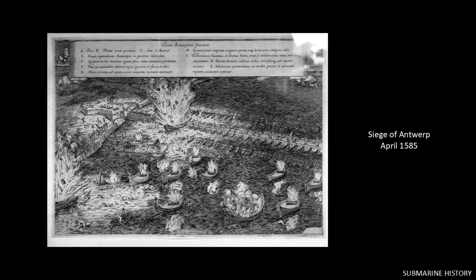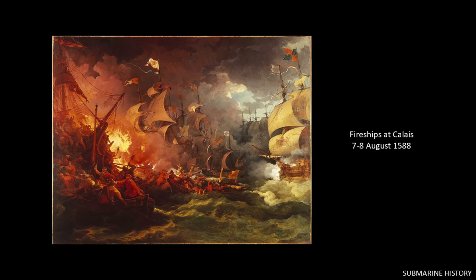We talked about fire ships in briefing number 47. The fire ship example there was the 1584–1585 Siege of Antwerp, where the Dutch tried sailing ships packed with gunpowder into a bridge built across the Scheldt River by the Spanish. One ran aground; the other damaged the bridge but not enough to break the blockade. On the night of August 7th, 1588, the British sailed fire ships into the Spanish Armada off Calais, scattering the Spanish and playing a role in their defeat at the Battle of Gravelines and the abandonment of the planned invasion of England.